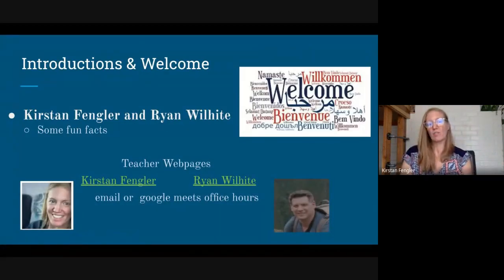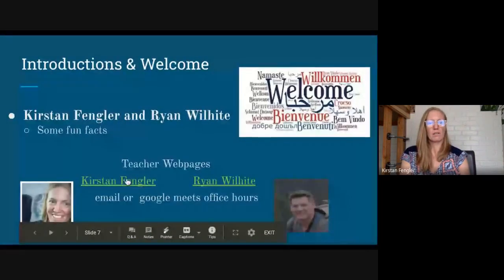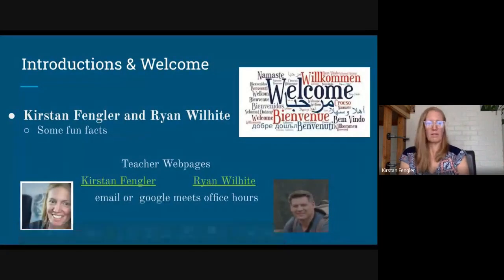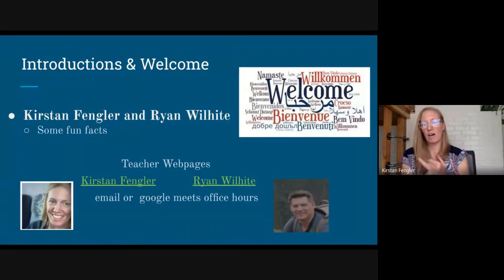Mr. Wilhite and I both have office hours and email. You can always go to our webpages — my webpage has all my office hours, ways to connect with me, and my Google Classroom links if you need to find that link again. Mr. Wilhite, you want to talk a little about ways to communicate?